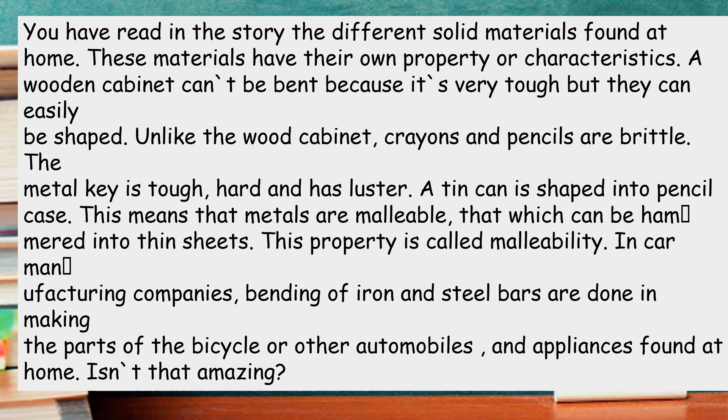You have read in the story the different solid materials found at home. These materials have their own property or characteristics. A wooden cabinet cannot be bent because it's very tough, but they can easily be shaped. Unlike the wood cabinet, crayons and pencils are pretty tough. The metal key is tough, hard, and has luster. A tin can is shaped into a pencil case.